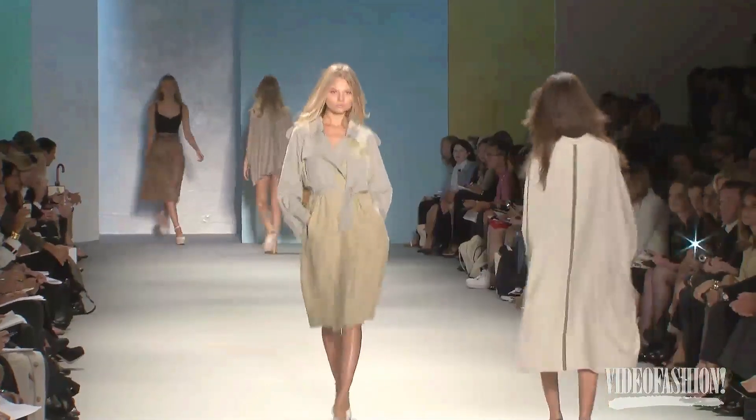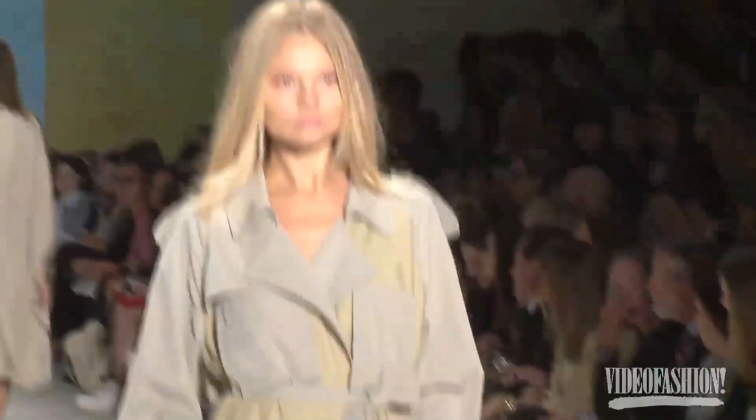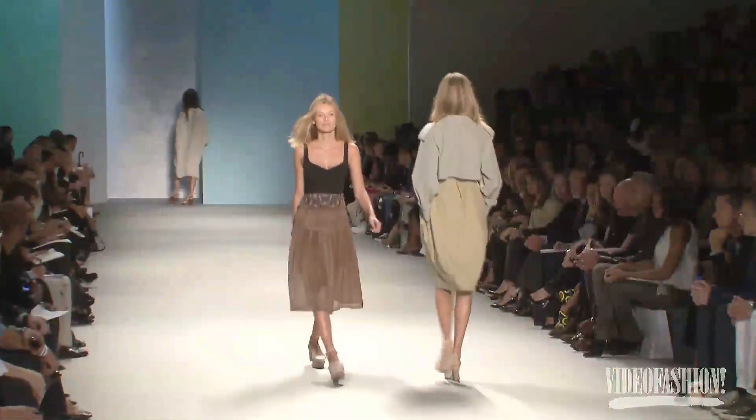His design fits perfectly in with my style. I think he's really got something very specific, but the pieces could mix and match with whatever you're wearing and look great — because it's timeless.